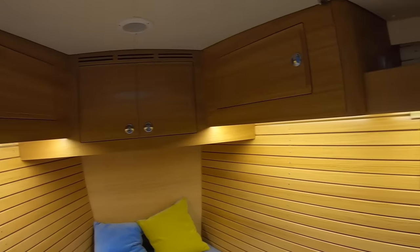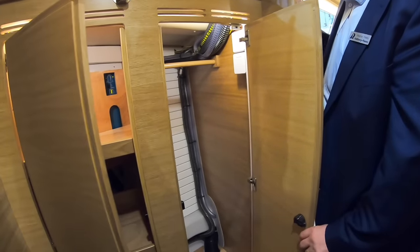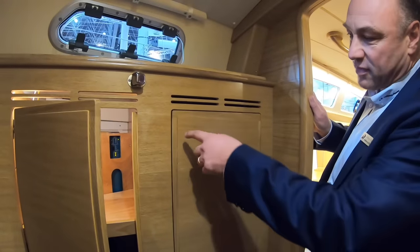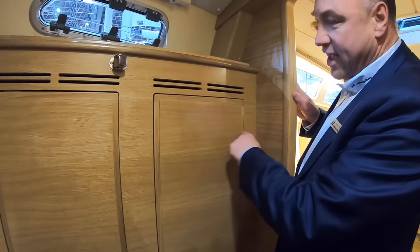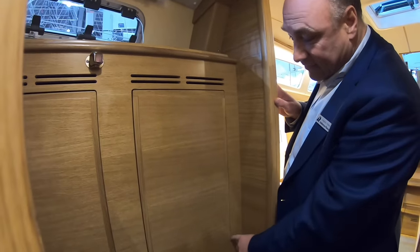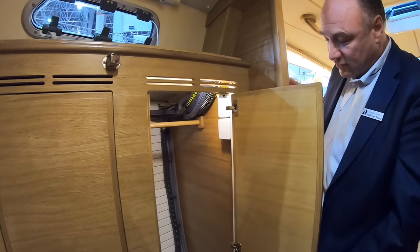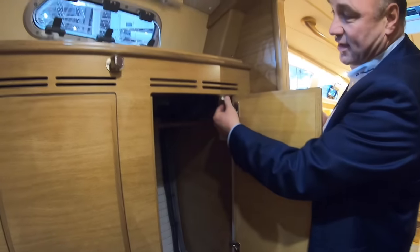There's stowage wherever you can get it, and big wardrobes as well — one hanging locker and one with shelves. All the panels: when they cut out something for a door, they label it so it comes back to the same place and the grain matches all the way through the boat. You have invisible hinges with built-in end stoppers so it can't damage the rest of the boat, plus built-in ventilation and automatic lights.